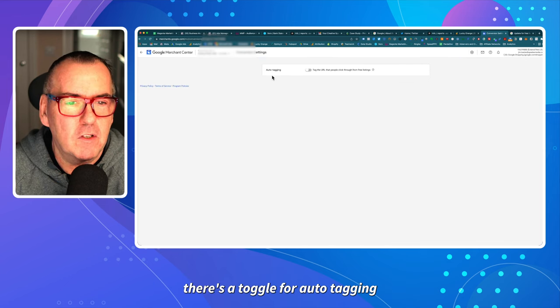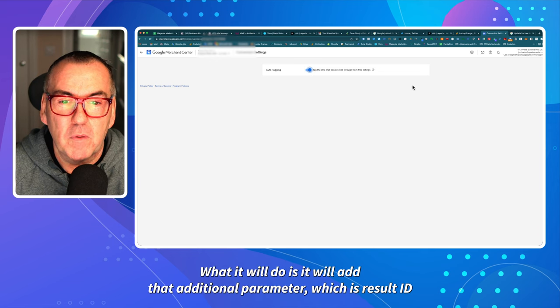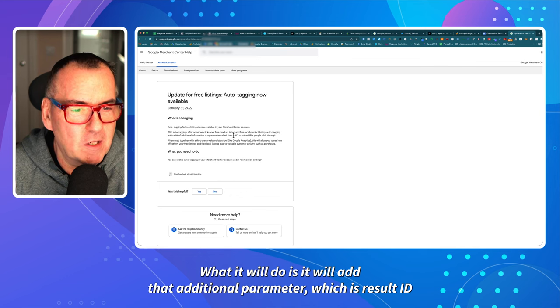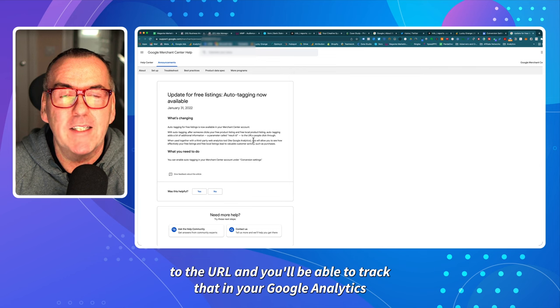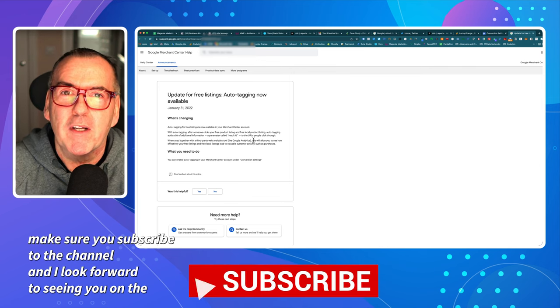There's a toggle for auto tagging. If you just toggle that on, what it will do is add that additional parameter — which is 'result id' — to the URL, and you'll be able to track that in your Google Analytics. I hope that video helped you — if it did, make sure you subscribe to the channel.